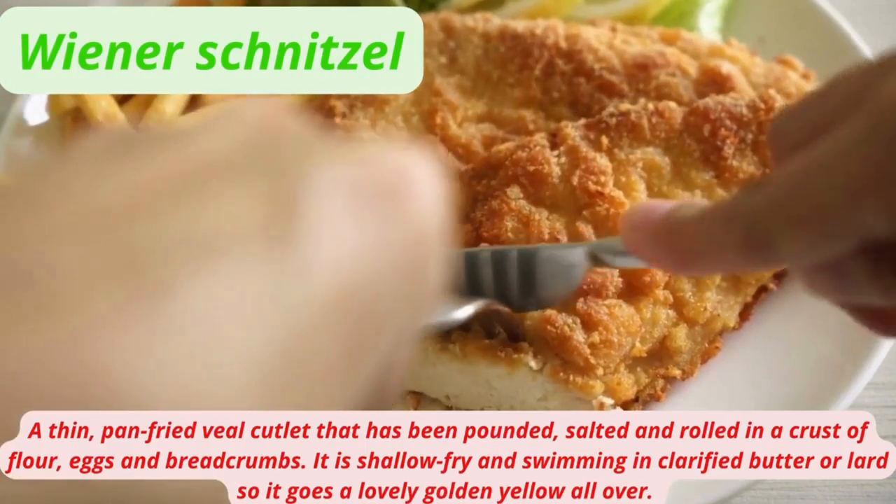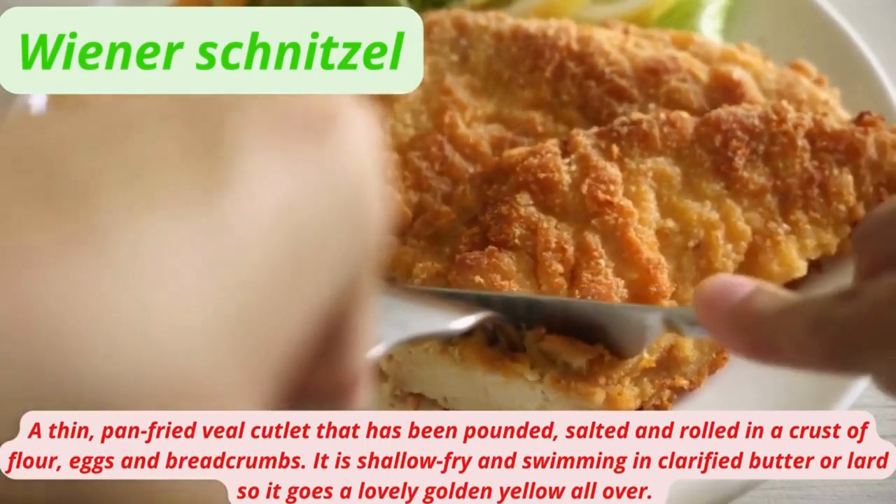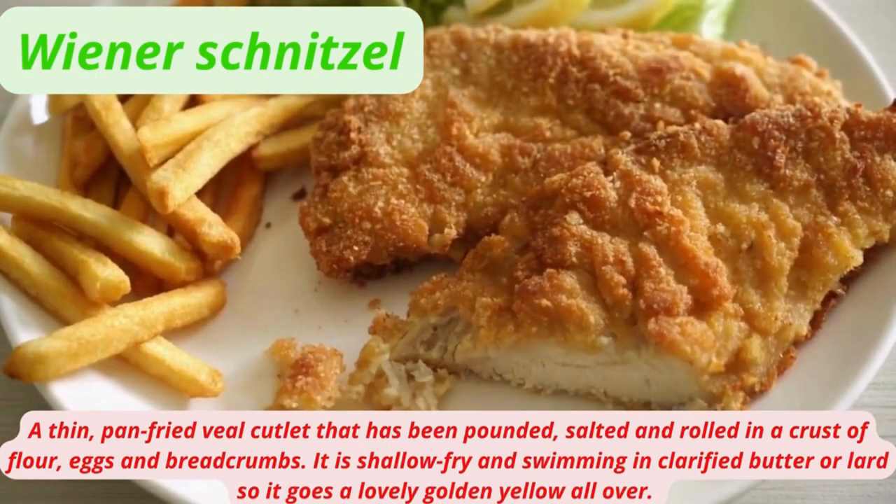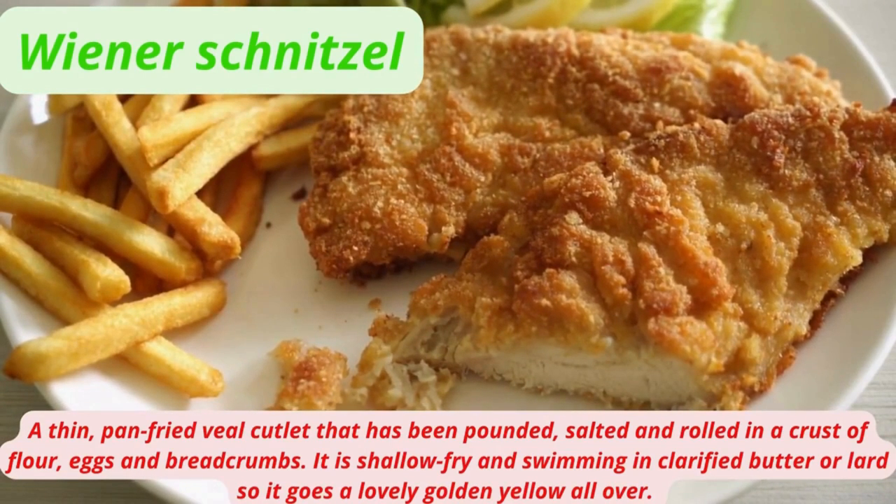Wiener Schnitzel is a thin pan-fried veal cutlet that has been pounded, salted, and rolled in a crust of flour, eggs, and breadcrumbs. It is shallow-fried and swimming in clarified butter or lard, giving it a lovely golden yellow color all over.